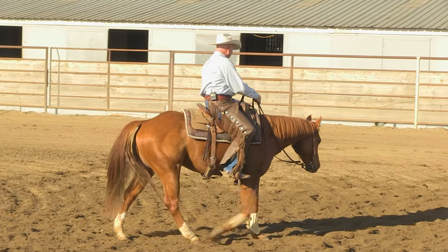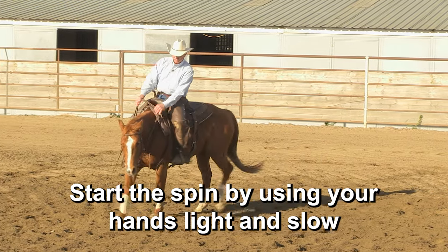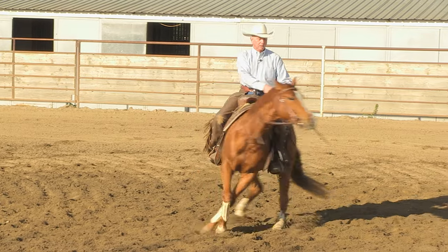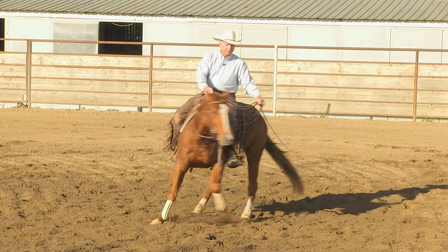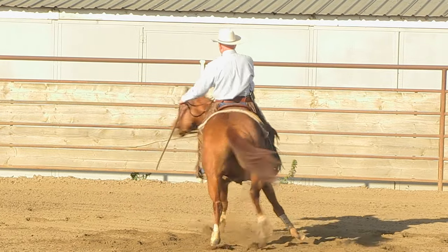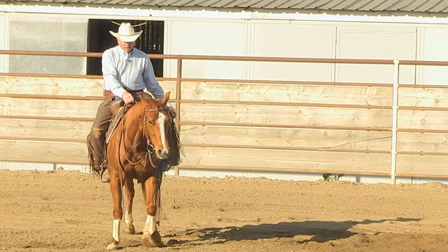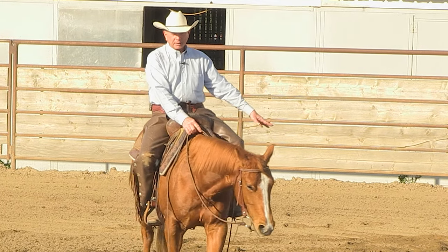You always start that spin real light with little touches — you don't want to startle him at the start. Start slow, move your hands slow. If he's sucking back too far, jump him out of it. Pretty nice right there. We got something done going to the left — I'm going to let him catch his breath, walk around, let him mellow out and think about it.